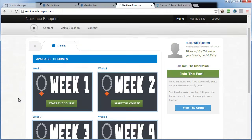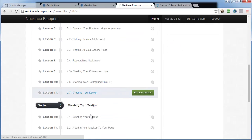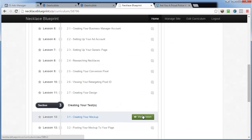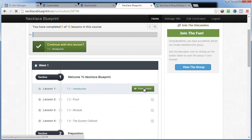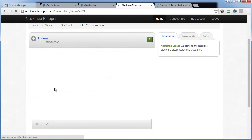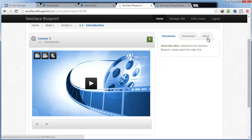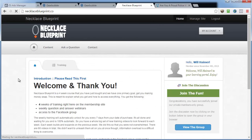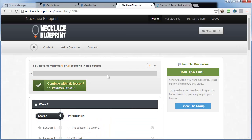Let me show you how it's laid out. Week one has sections: welcome, preparation, creating the campaign, and homework. You click a link, the video loads, you can play it, take notes, and download the video if you want. Week two follows the same format. There's also a contact form to ask questions and get support.